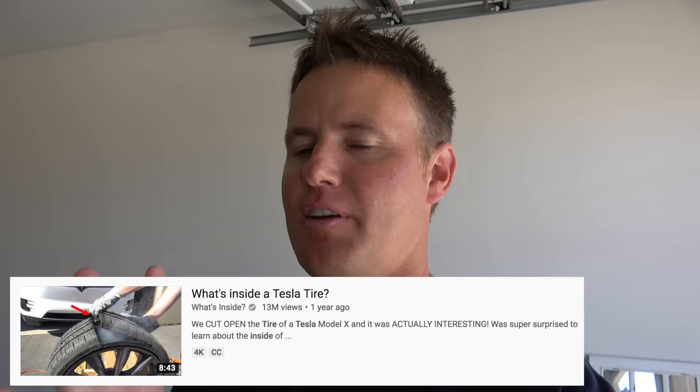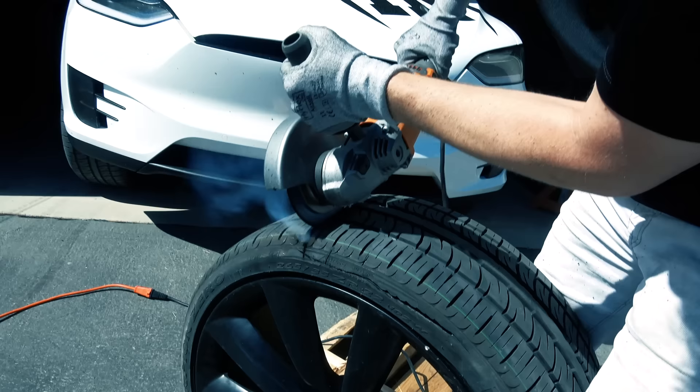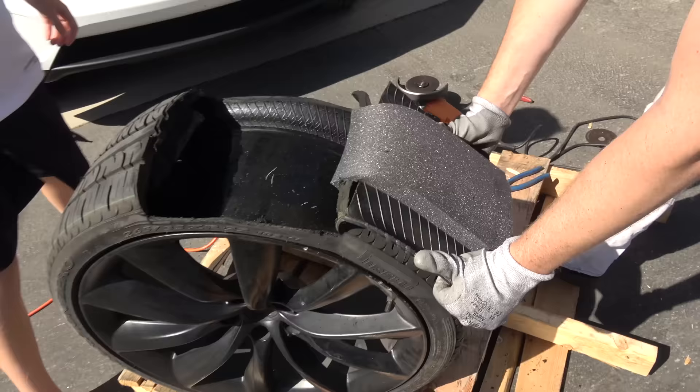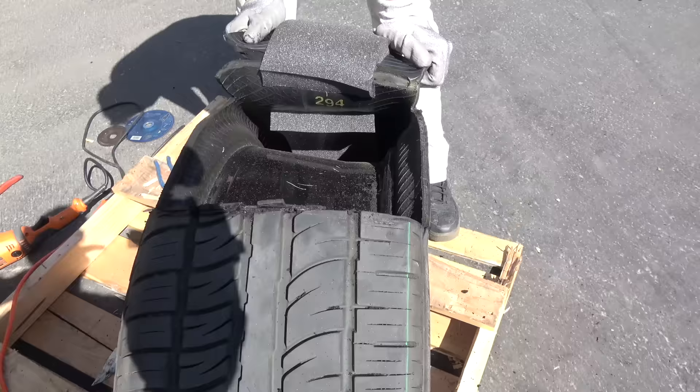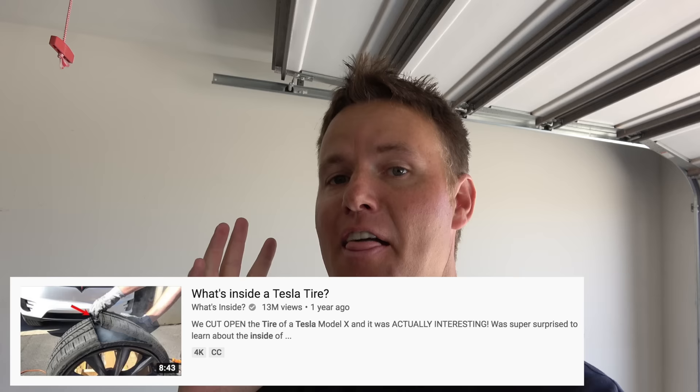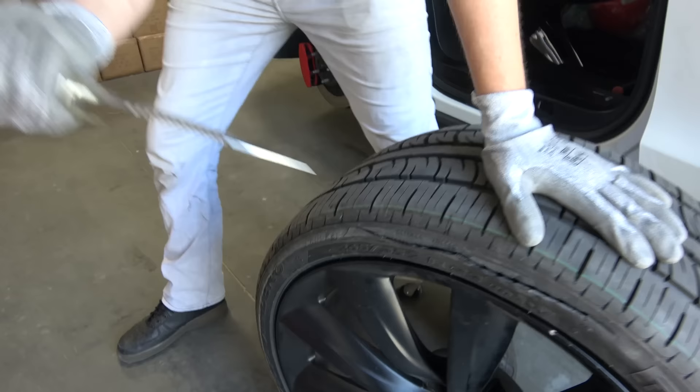A few years later, I had a run-in with Discount Tire where they would not fix a flat in my tire because they said Tesla had some special run-flat foam inside. So I made the video 'What's Inside a Tesla Tire' and debunked why Discount Tire was wrong — you can see foam going around the entire tire. I used that as an opportunity for tire service companies worldwide to see that a Tesla tire is not that hard to fix. That video got around 10 million views and went viral on Facebook with 20 or 30 million. Now people come up to me and say, 'You're the guy that took the knife to the tire.'